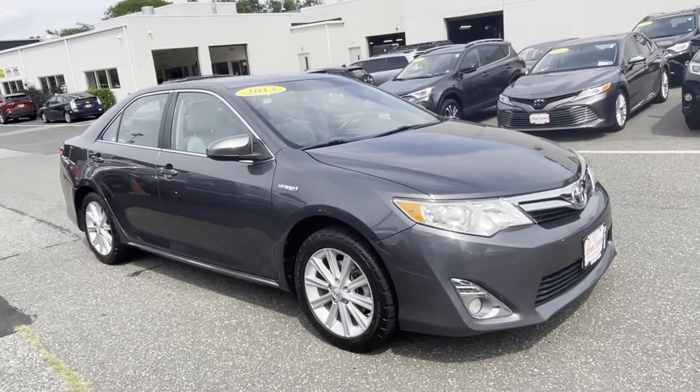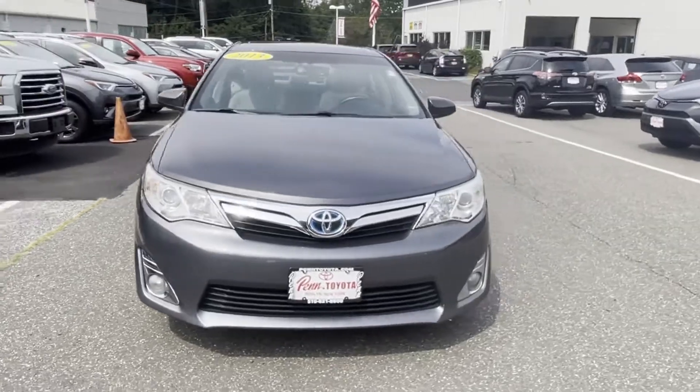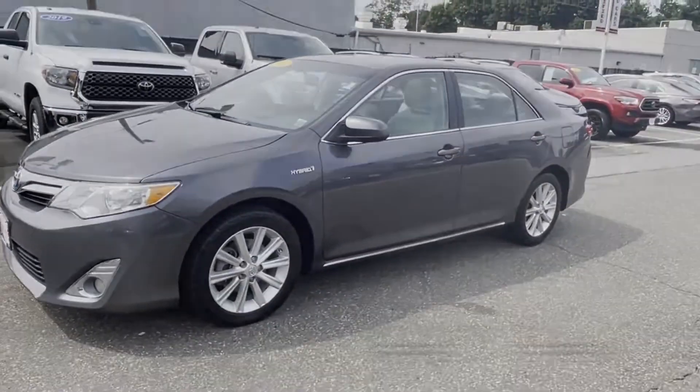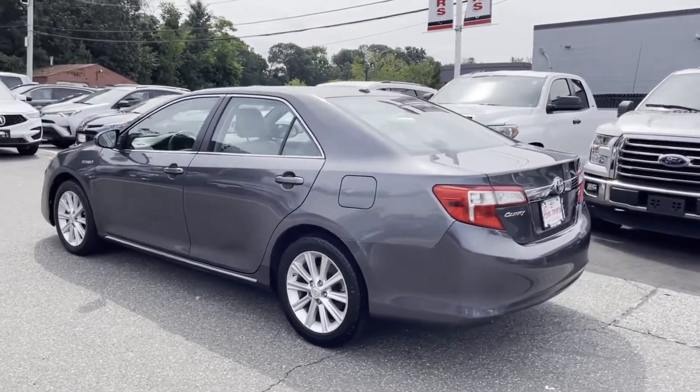2013 Toyota Camry Hybrid. With less than 73,000 miles on the odometer, this sedan combines safety and comfort with style and performance. Find what you are looking for and more with these extra features.